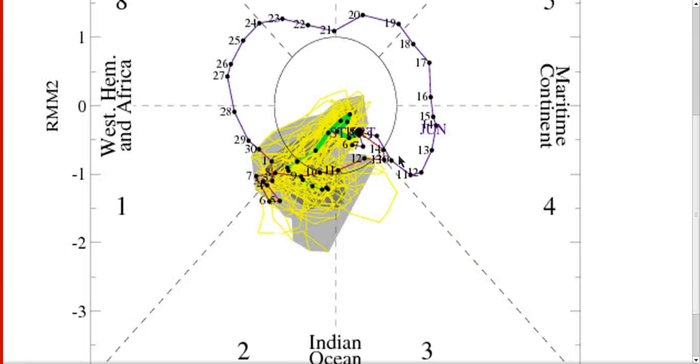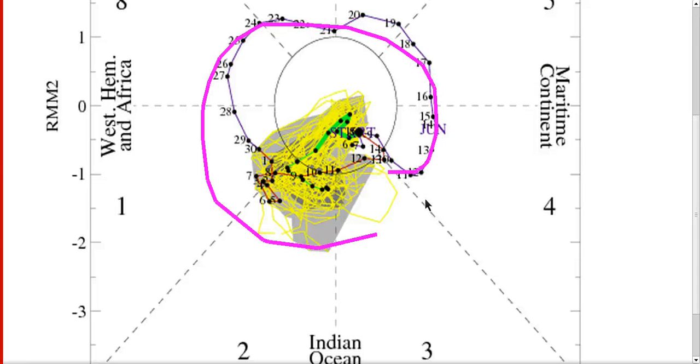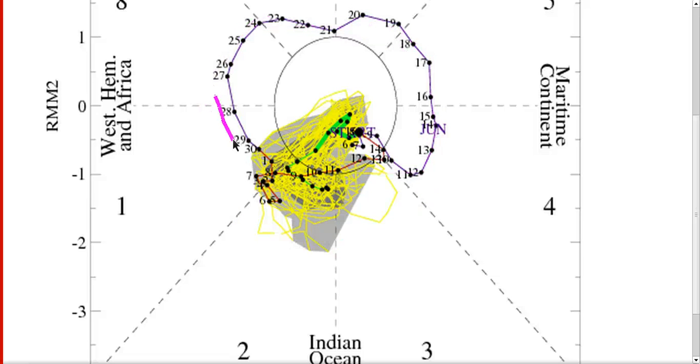The European is now forecasting the MJO to start turning back around. Normally, the MJO comes counterclockwise around this plot, meaning it's moving from west to east, and you can see it's been moving that way until about now. You can see it's starting to turn around, and the European forecasts it to continue turning around and coming right back into phase two. Phase two is an active phase for tropical waves over Africa and can favor the eastern and central Atlantic for potential development — similar to when we got Chantal.